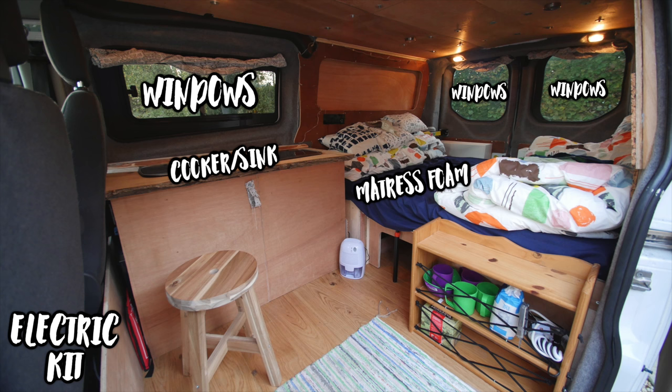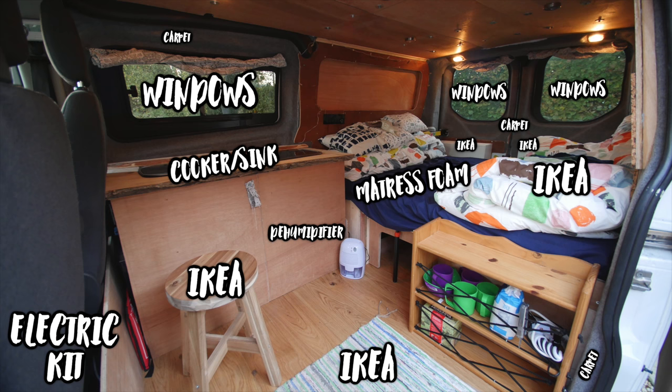The electric kit, foam for the mattress, all my IKEA bits and bobs, carpet to fill the gaps in the areas, a little dehumidifier, and of course all the wood that you see — used to fill the ceiling, the side panels, and also the flooring that I managed to pick up.